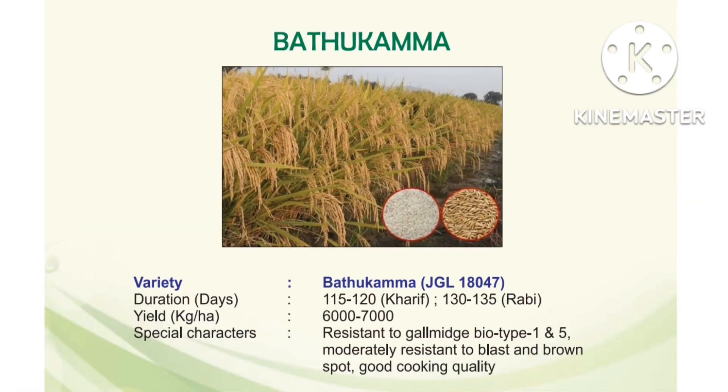Next one is JGL 18047, released from Jagithyal station. It is suitable for Kharif and Rabi seasons. Crop duration: Kharif — 115 to 120 days; Rabi — 130 to 135 days. Yield: 6000 to 7000 kg per hectare. Special characters: blast resistant, gall midge resistant, Biotope 195 moderately resistant to blast and brown spot, good cooking quality.